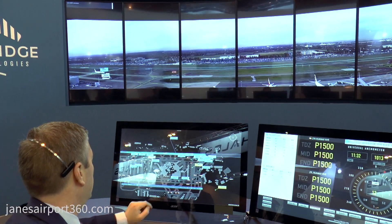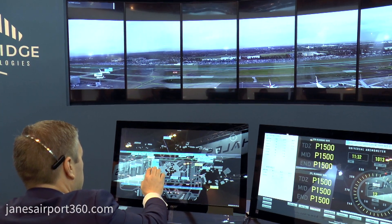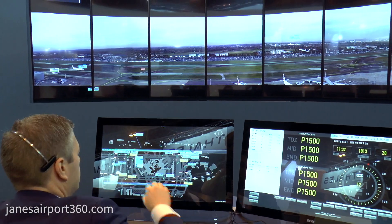On our display, we have the capability to show an optimal taxi route in green or a secondary taxi route in blue. The controller can of course choose either.